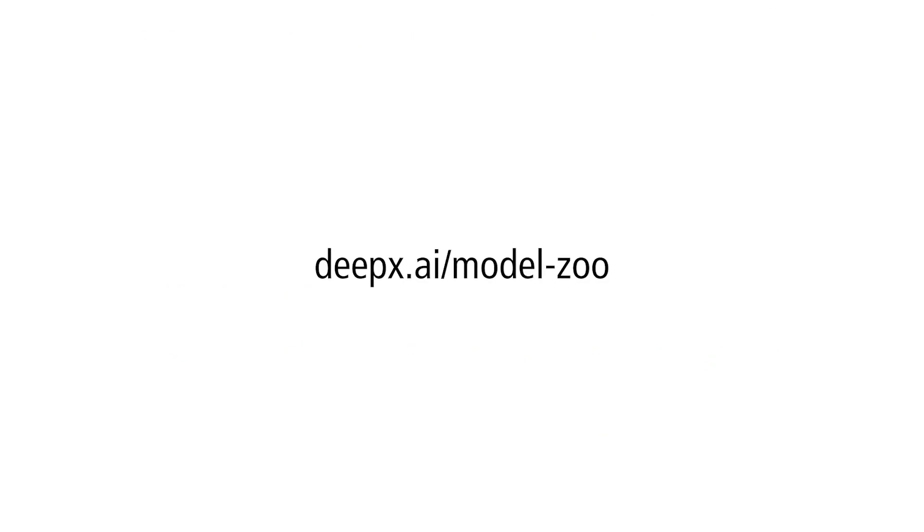Contact DeepX directly for more details. Embedded Artists, now a virtual company, is an edge AI solution provider. We can help you design and integrate advanced AI solutions. With us, you have a trusted partner known for providing exceptional system-on-module solutions and related services. Feel free to reach out to us for inquiries or to discuss your upcoming project. We are here to help.